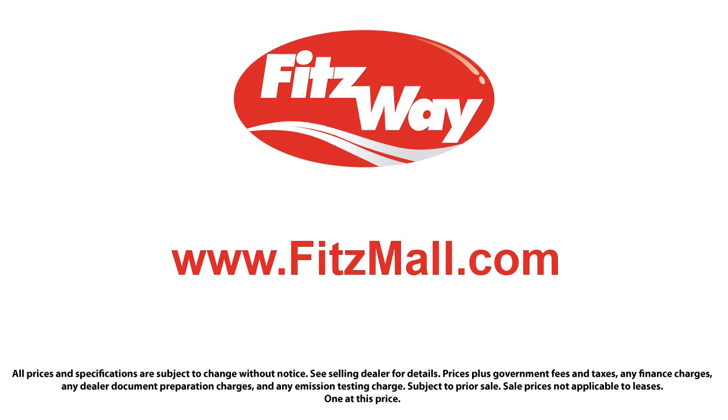So you can buy with confidence knowing that you're in the best possible hands. The Fitzway puts the customer first with honesty, respect, and a total commitment to customer satisfaction. That's the Fitzway. Let's check it out.